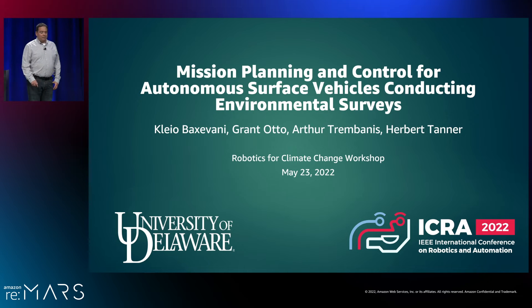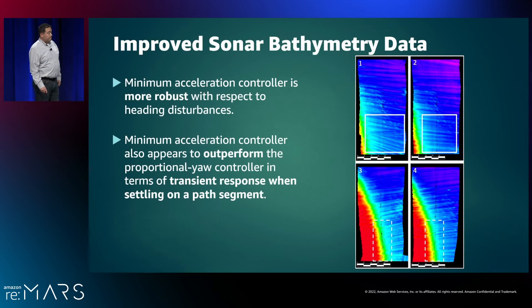In one more pass of the baton, last month at ICRA 2022 at the Robotics for Climate Change workshop, Cleo Baxavani, Grant Otto, Dr. Tanner, and Dr. Trambanis presented a new motion controller tested on our Echo Boat 160 and built upon UNH's Project 11. This motion planner focuses on maintaining optimal acceleration by controlling the Echo Boat's path following within Project 11. By implementing this change, this team of roboticists was able to greatly improve the captured multi-beam sonar data. And by presenting their findings to the world and contributing their additions back into the open source project, the next batch of enthusiastic students, marine scientists, and roboticists can grab the baton next.